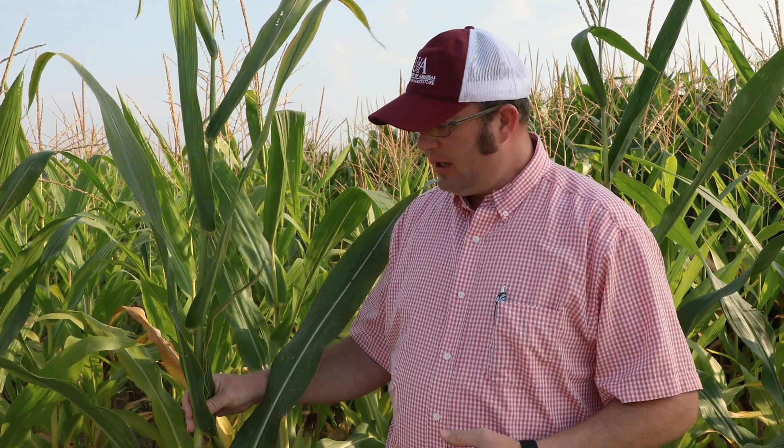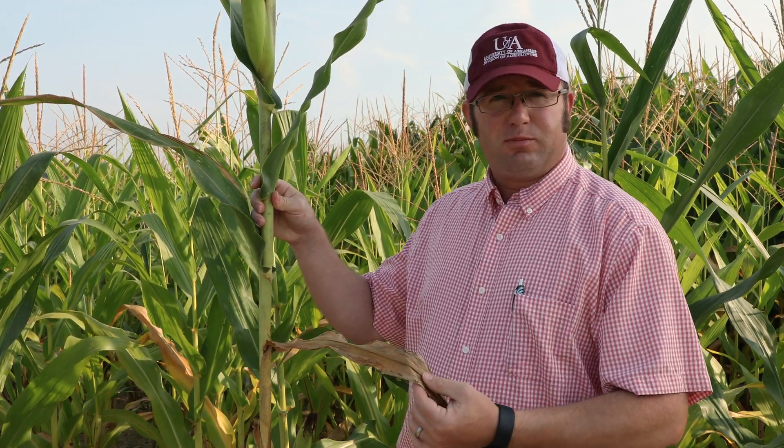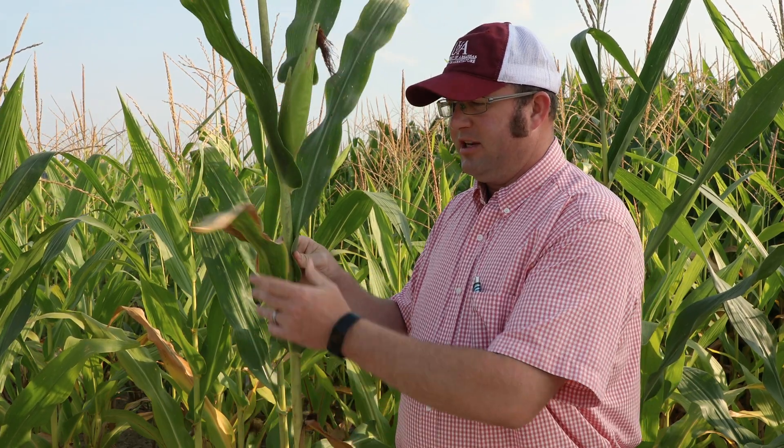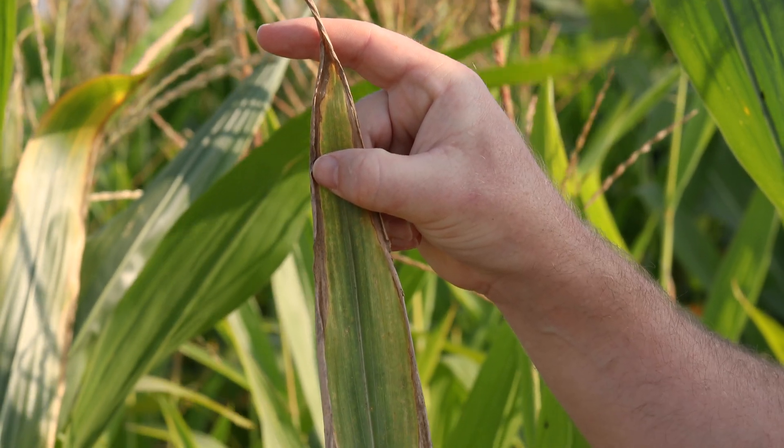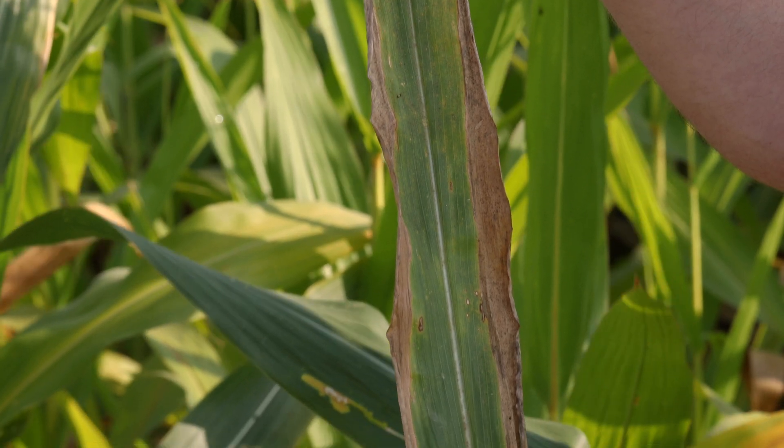We're going to start with potassium or K deficiency symptoms in corn. Since potassium is a mobile nutrient in the plant, we tend to see those deficiency symptoms occur on the oldest lower leaves first. You can see that this particular leaf has senesced, so as we move up to the next older leaf on the plant, we can start to identify those deficiency symptoms typical for grass crops such as corn, grain sorghum, rice, and wheat. In this example, we see firing of the leaf margin starting at the tip and working its way towards the base. This is a typical symptom of potash deficiency as we get these leaf margin firings first, moving inward towards the midrib and down from the tip towards the base of the leaf.